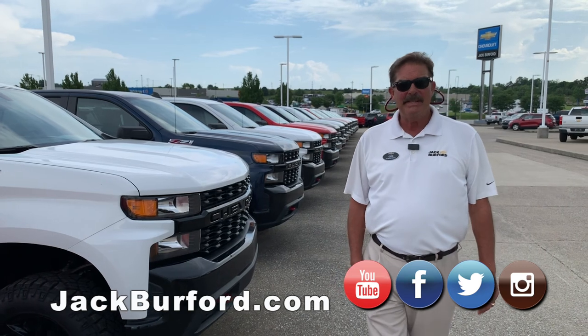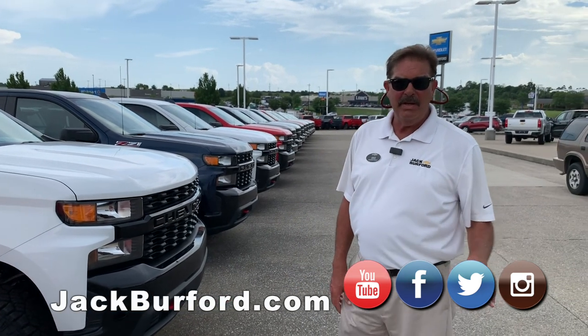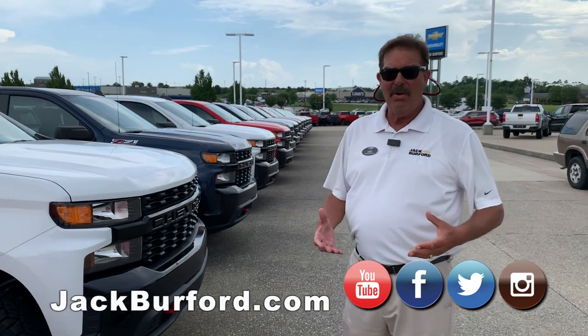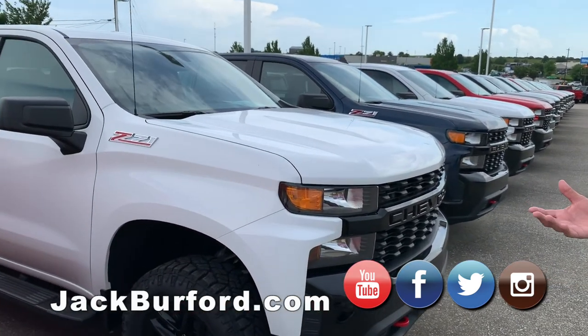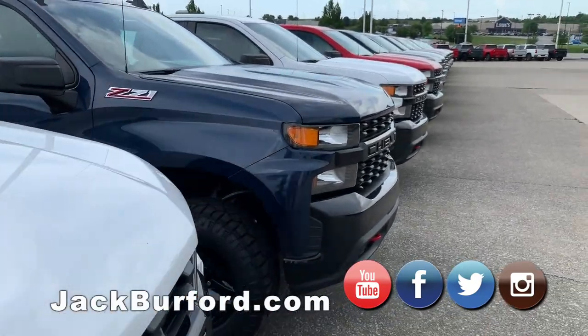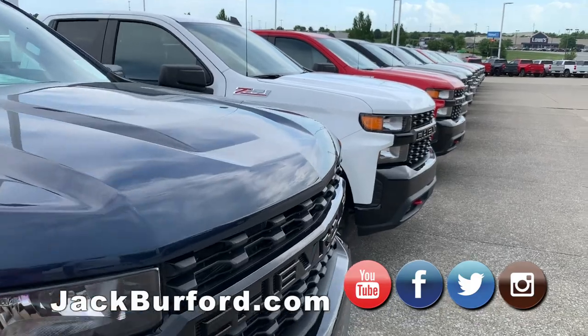Folks, please come in and see us tomorrow. We will have a sales team here. Go to our website, or if you've driven by the lot and you've picked out a Silverado — because we have plenty of them — these are all Trail Bosses here.